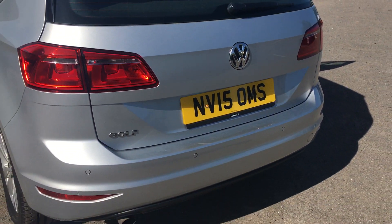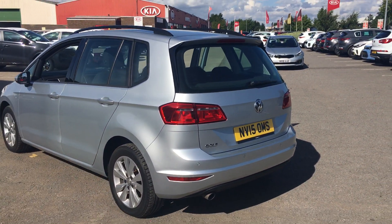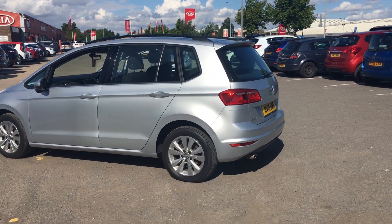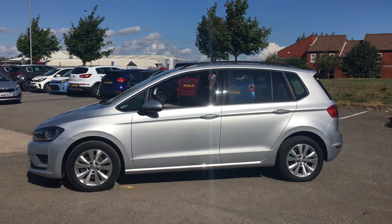Another great feature on this Golf SV is the rear parking sensors that will help you out in those tricky situations. This is the Golf SV SE — please book a test drive now to avoid disappointment.